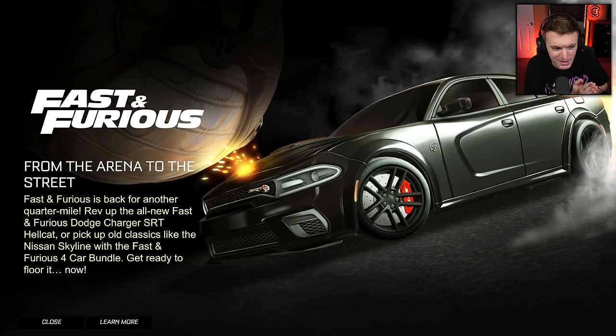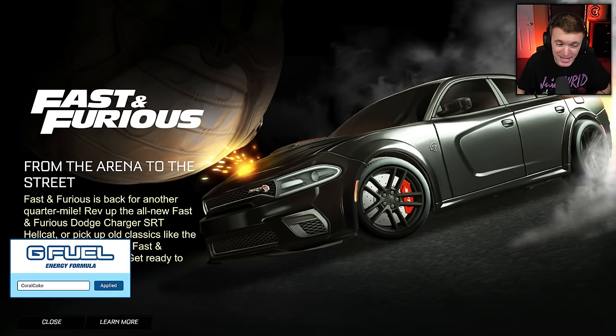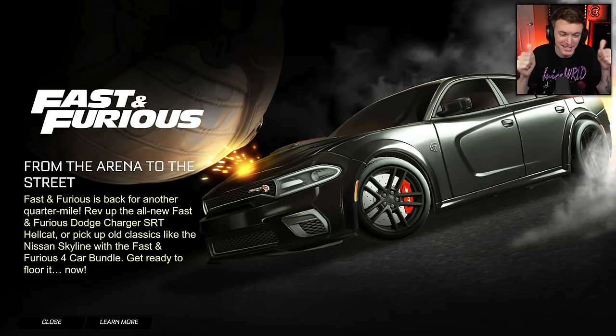We got a brand new car in the item shop. Fast and Furious is back for another quarter mile. Rev up the all new Fast and Furious Dodge Charger SRT Hellcat, or pick up old classics like the Nissan Skyline with the Fast and Furious four car bundle. Get ready to floor it now.